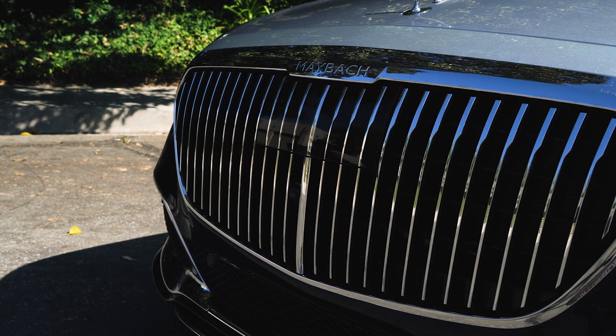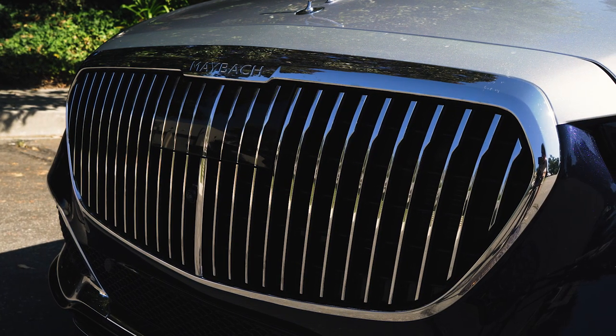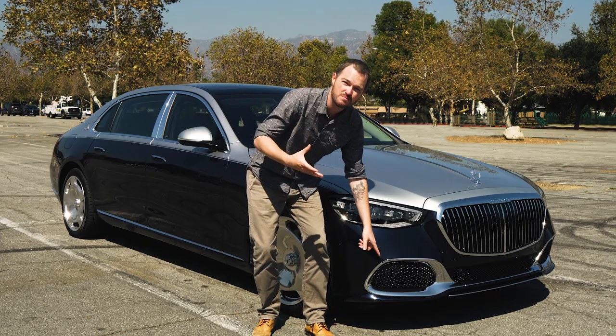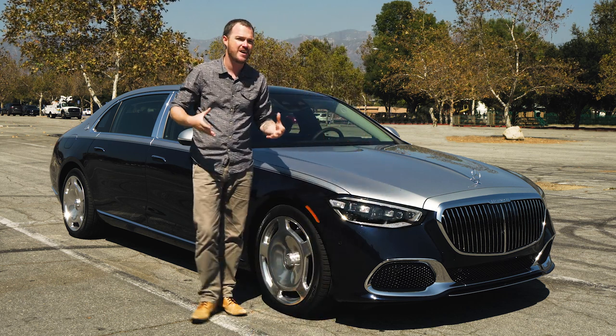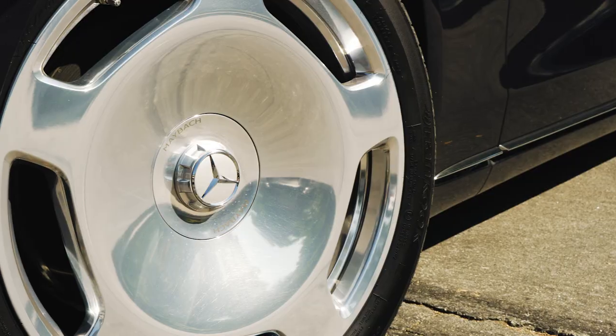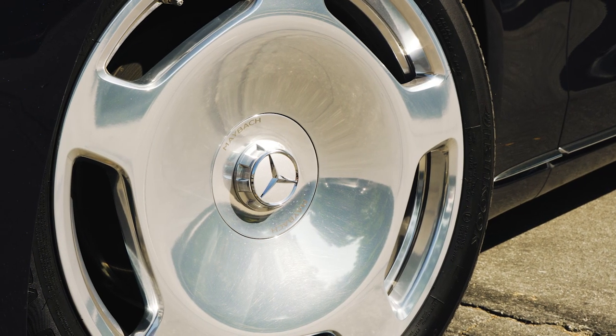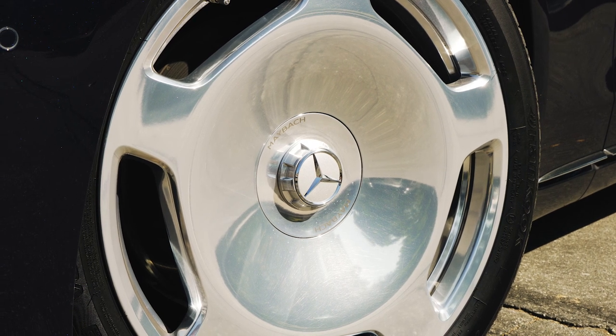Up front, there's a waterfall-style grille with a Maybach embossing that replaces the standard Mercedes grille, and then down here there are some AMG-looking elements, but there's a lot of chrome trim to make sure that you know this is a luxury car. And then, of course, there are these wheels — these 20-inchers are fabulous, and they're meant to echo my favorite Mercedes wheel of all time, the Monoblock from the 1990s.